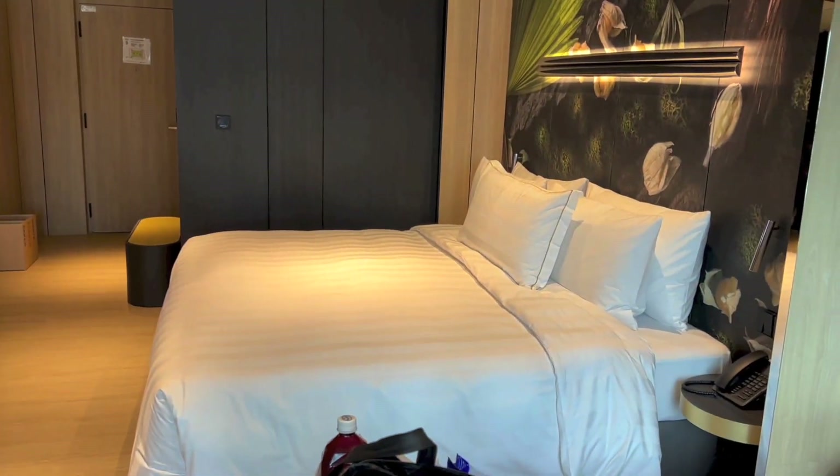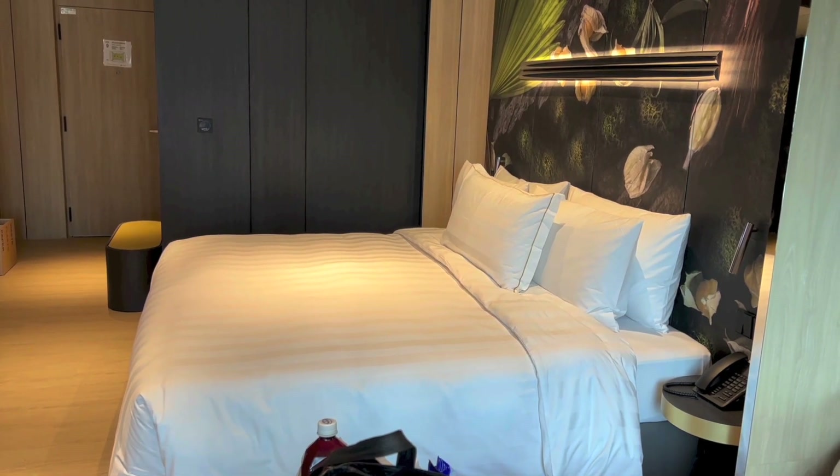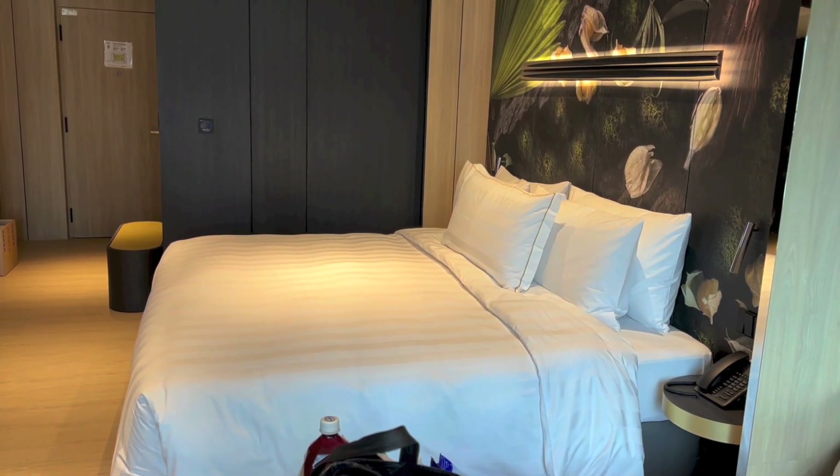Alright, so that's it for the room tour of Room 920 at Park Royal Collection Kuala Lumpur. Thanks for watching and goodbye. Bye.